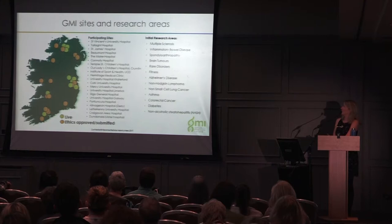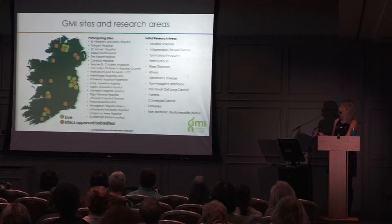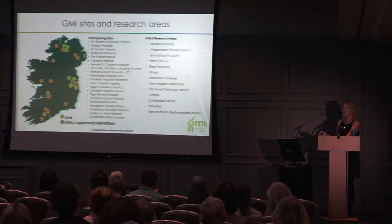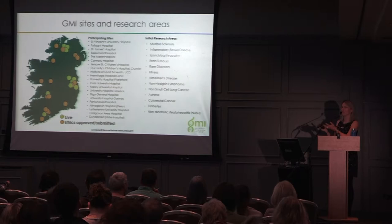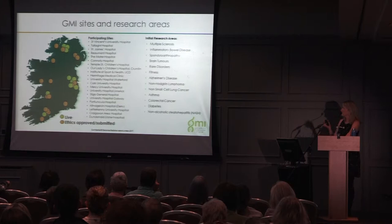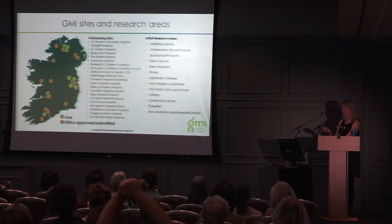We're expanding across the country rapidly. MS was the first condition we started and we've now recruited over a thousand people with MS. We're also running an IBD study with just over a thousand participants. Other studies include spondyloarthropathies (a type of arthritis), a brain tumour biobank, rare disorders, and our fitness study for healthy controls. More conditions are starting in the coming months as we look across a number of different diseases to identify genetic and environmental causes.